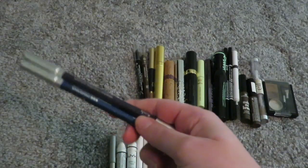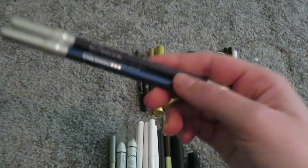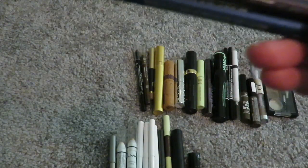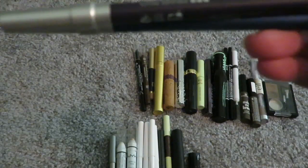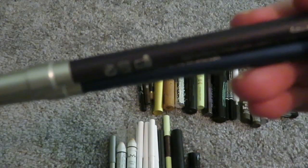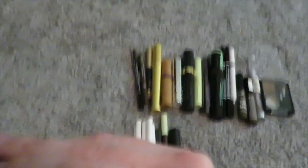Then two from Blink. These smudge horribly, and the packaging says they're waterproof and smudge proof — they are not smudge proof at all. When people say smudge proof and waterproof, I expect it to actually be that. So, decluttering.